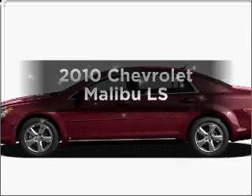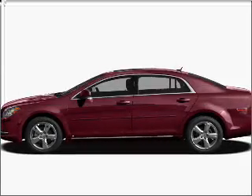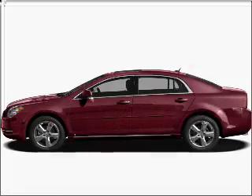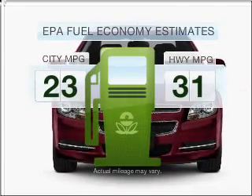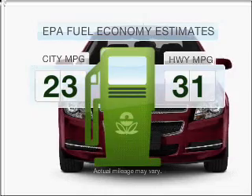Imagine yourself in this 2010 Chevrolet Malibu. If you're looking for an automobile with great attributes, look no further. Run all over town and back home again without worrying about filling up when driving this fuel-efficient ride.